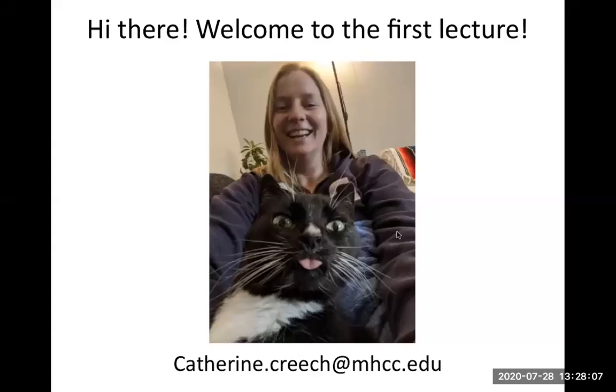Hello and welcome to the first lecture of Biology 211 at Mount Hood Community College. This is me, Katherine Creech, and my fabulous cat, Callie. Today for our first lecture, I just want to go over a little bit of what we're going to be doing in class and why it is so awesome. So thank you for watching. I'm really excited about this.